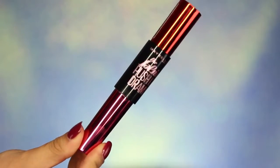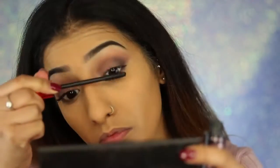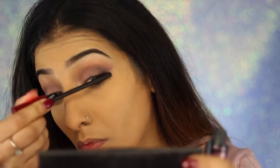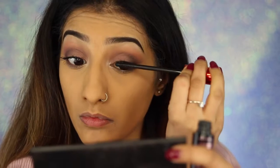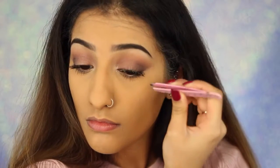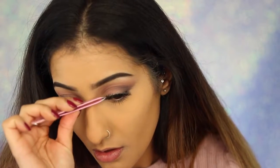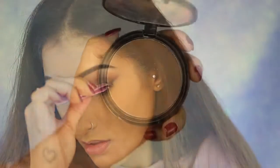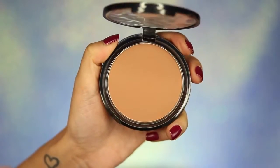Moving on to mascara, I've got my Maybelline The Falsies Push-Up Drama mascara, which is a really nice mascara for separating and lengthening your lashes — perfect for this look as I didn't want anything too thick and clumpy. I'm applying a couple of coats onto my top lashes and some on my bottom lashes too. Then to amp up the look a little, I applied some false lashes — really nice and light, fluttery ones, I believe the Ardell 110s, but I'll double-check and leave it in the description box.